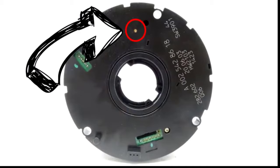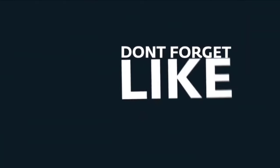So that was the problem: the steering angle sensor. If this video helped, please subscribe to my channel. Thank you and have a great day.